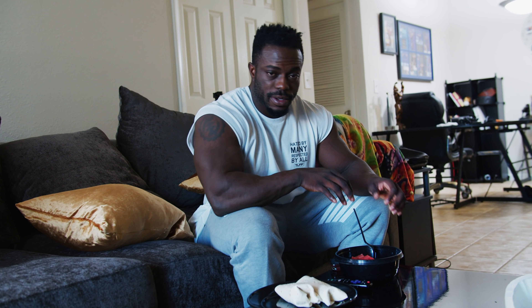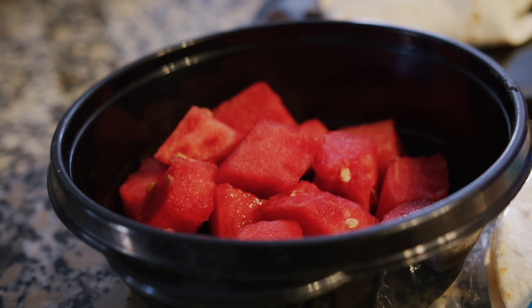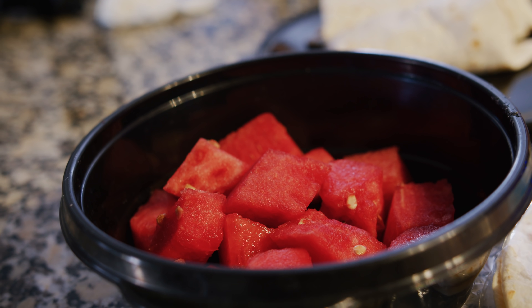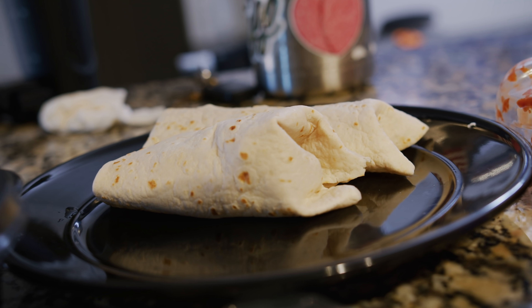This is meal three. We have 320 grams of watermelon and seven ounces of chicken wrapped in low-carb tortilla wraps.